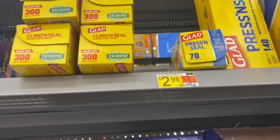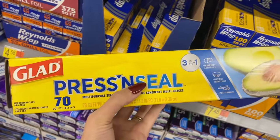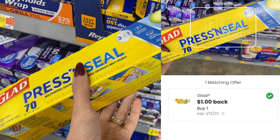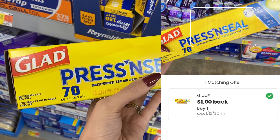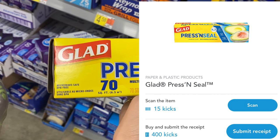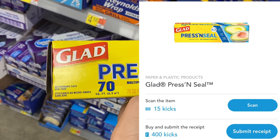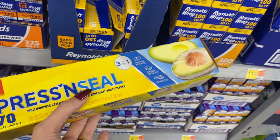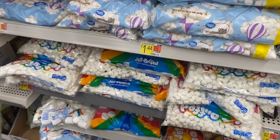Next up, the Glad Press'n Seal at $2.98. You can claim $1 on the Coupons.com app plus get back $1.66 between scan and buy kicks on ShopKick, so your final cost is just $0.32. I'm definitely grabbing this one.